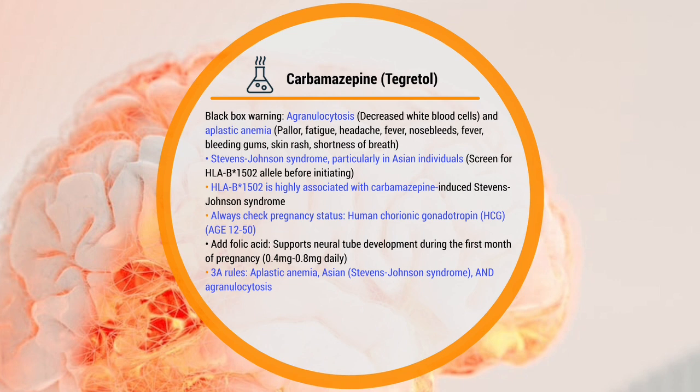Stevens-Johnson syndrome, particularly in Asian individuals — you have to screen for the HLA-B*1502 before initiating this drug. This is super high yield and super important to understand. It is highly associated with carbamazepine-induced Stevens-Johnson syndrome. Always check for pregnancy status by getting your HCG.